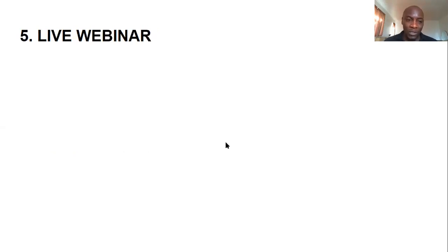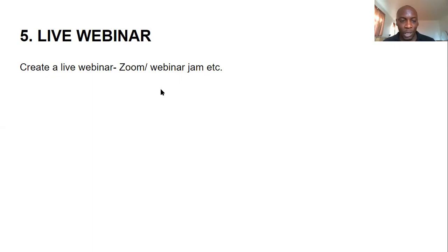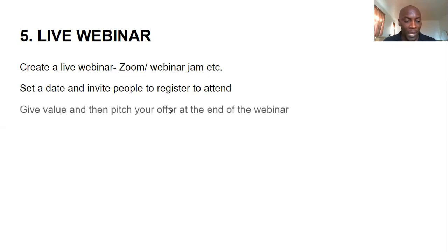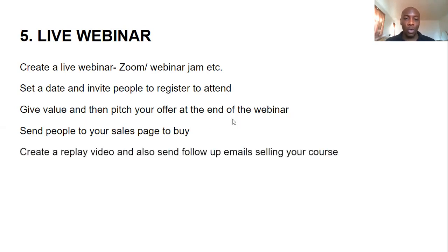The fifth way to launch a course is by using a live webinar. You create a live webinar using Zoom, WebinarJam, or other platforms. You set a date, invite people to register, and during the webinar you give value and then pitch your offer at the end. You give lots of value, help people see that results are possible, then pitch your course. A button appears and people click it to buy.